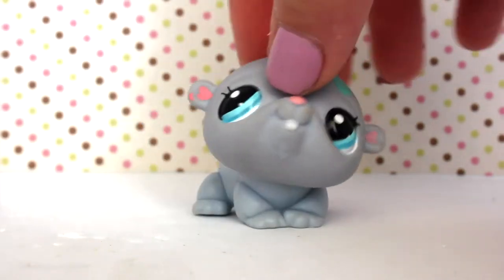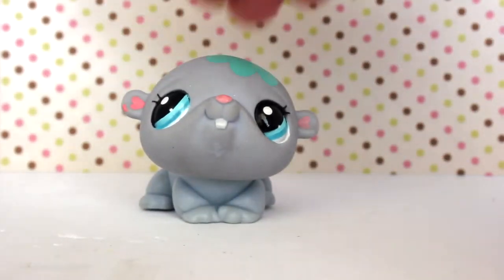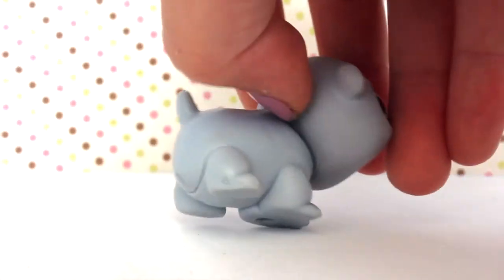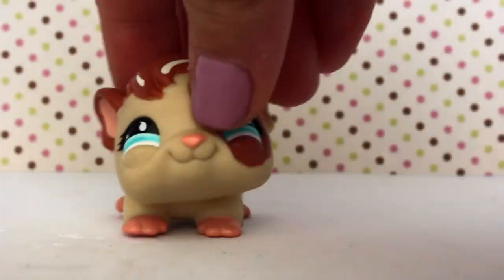The first LPS is this super adorable hamster — actually it's a really big hamster. This one has a white peg and a little hole. It is real even though it's got a white peg. It's kind of dirty so I'll have to clean it up a little bit. I didn't know that so many LPS had white pegs, so it's good to know.